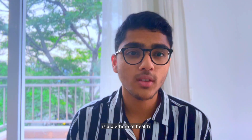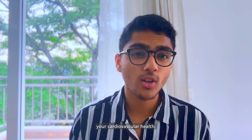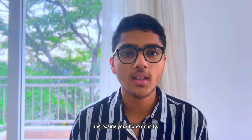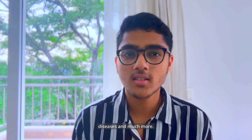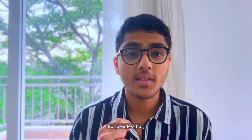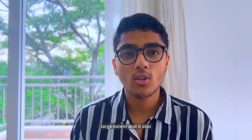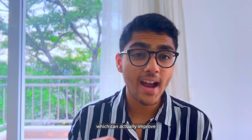Number 1: Exercise. We all know that exercise has a plethora of health benefits like improving your cardiovascular health, improving your body composition, increasing your bone density, and lowering your risk for various diseases. But besides that, exercise also helps lower your stress levels to a large extent, and it also boosts blood flow to the frontal lobes of your brain, which can actually improve your academic performance.